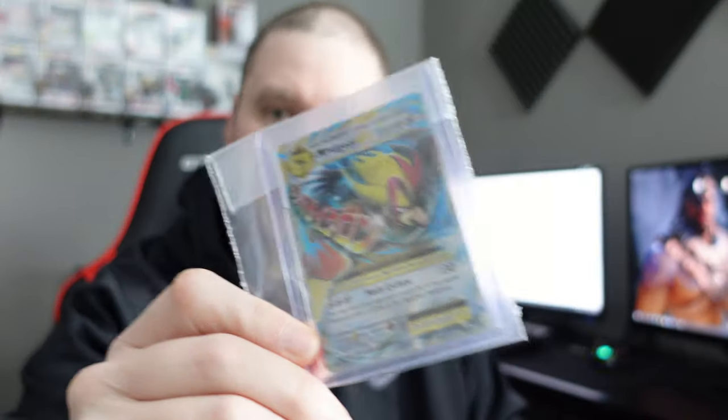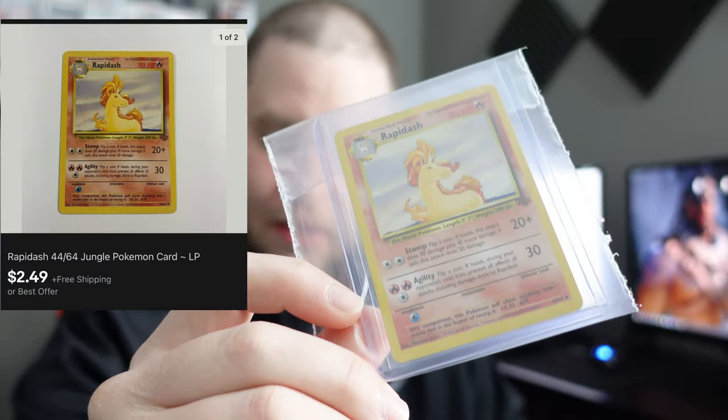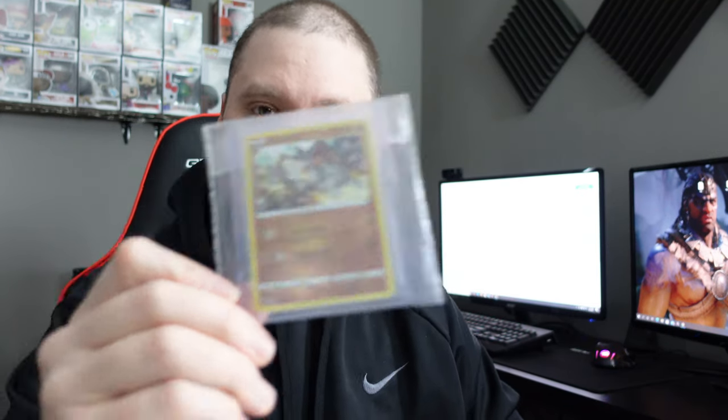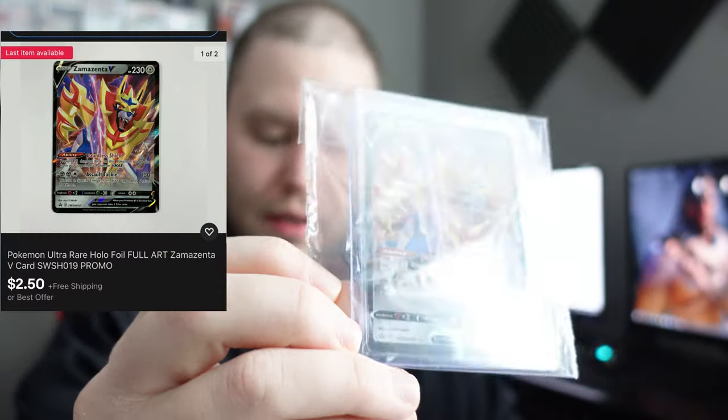With selling singles it's a lot of micro-transactions, a lot of small-dollar items, but over time it adds up. Next we've got a Pidgeot EX from Evolutions, sold for $3.99 — going plain white envelope. A Rapidash from Jungle, played condition, sold for $2.49. A Regirock reverse holo from Vivid Voltage, sold for $1.75. And also an ultra rare promo card — a Zeraora — sold for $2.50.